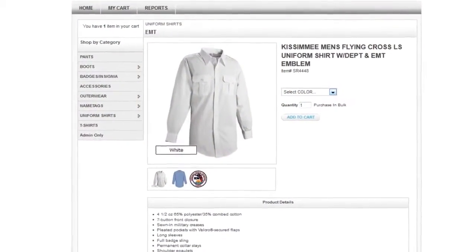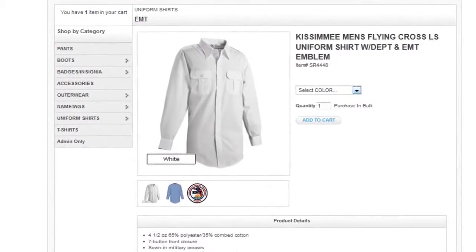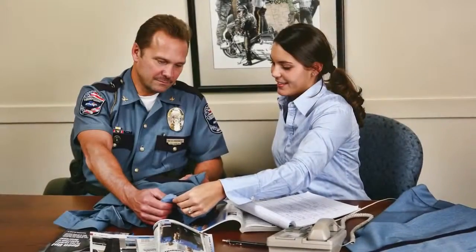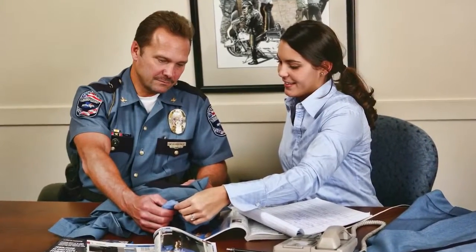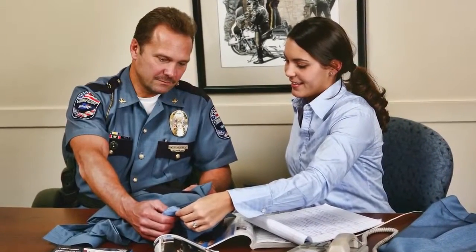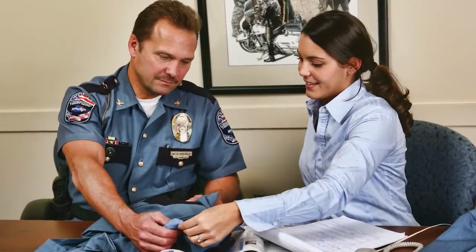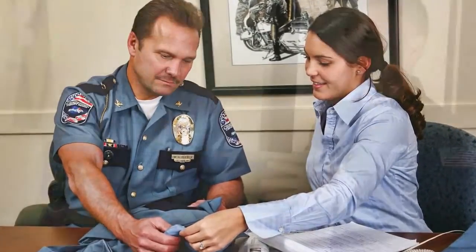Program specifics are pre-loaded, including emblem placement and embellishments, to assure your orders are always accurate. A responsive and dedicated team of professionals with years of industry experience will manage your program, inventory levels, pricing, and source new products to meet your needs.